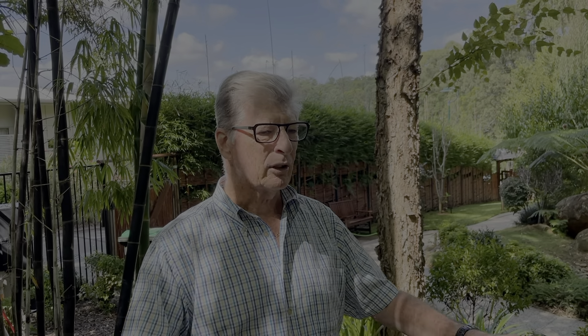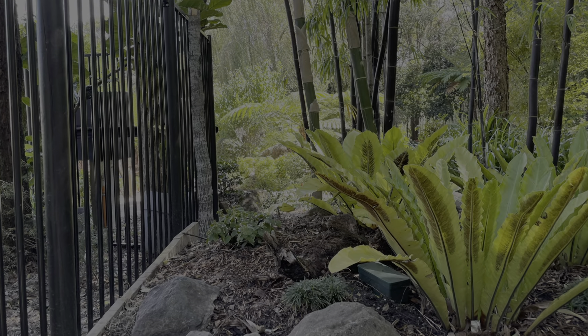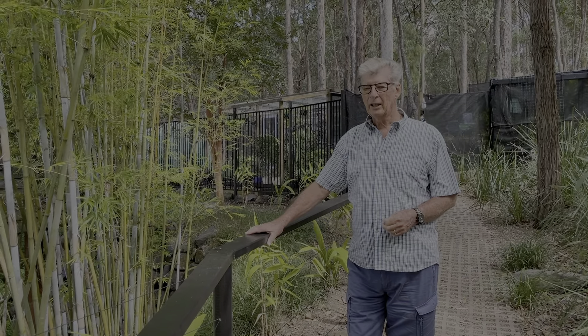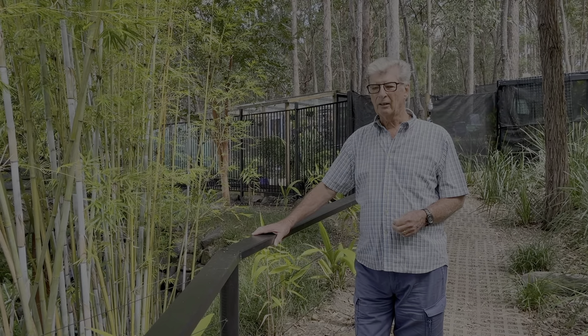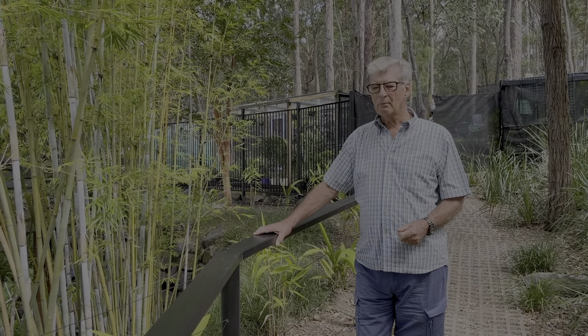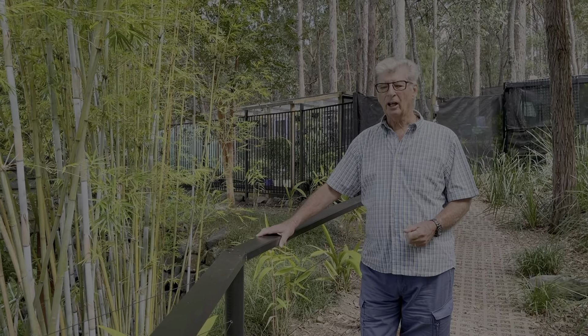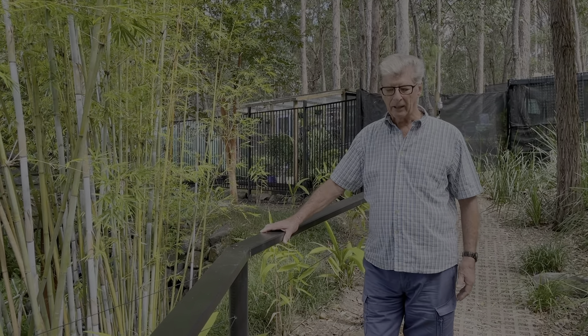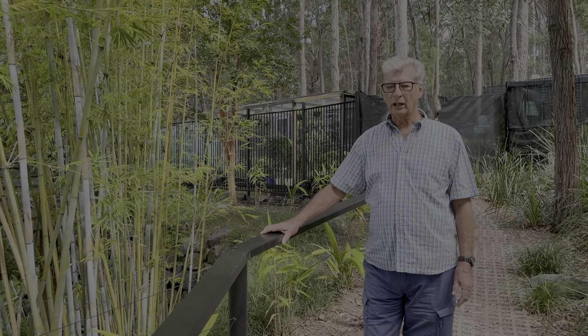We now have this beautiful open area where people can look from the Zen Garden to the workshop or vice versa, with a clear, pristine garden. This rail was put in so that people with walking problems could have something to hold on to, because whilst it's a fairly even path, a little bit of security always helps.